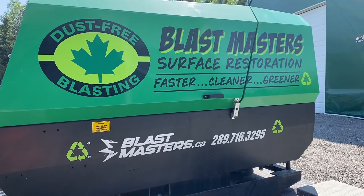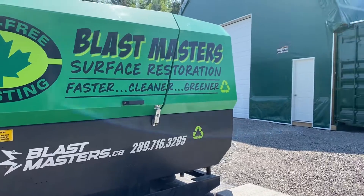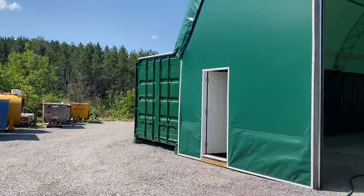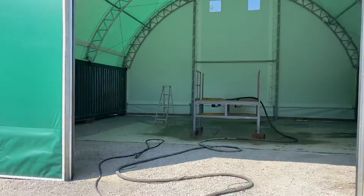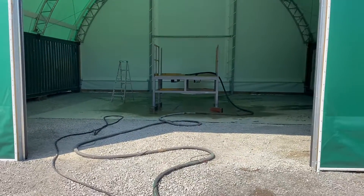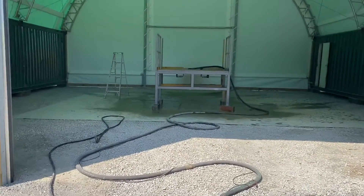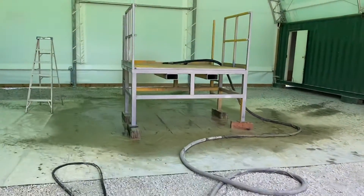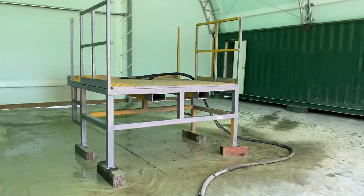Hey guys, Myles from Blastmasters here in Aurora doing a cool little project today for a new client. They were kind enough to set the blasting space inside this coverall building. Here's what we've done so far this morning.